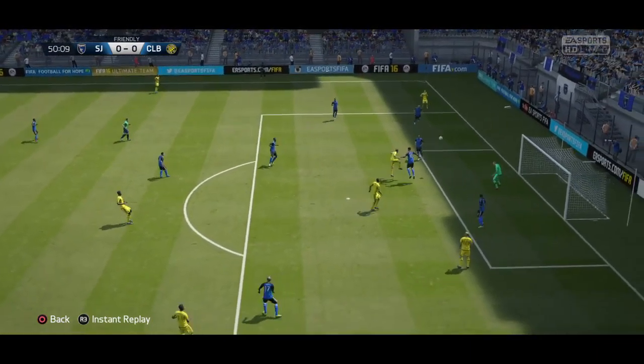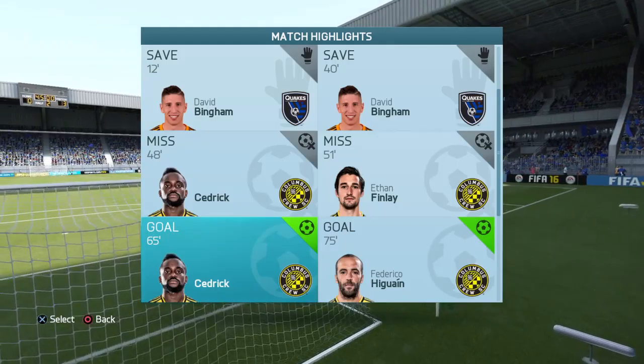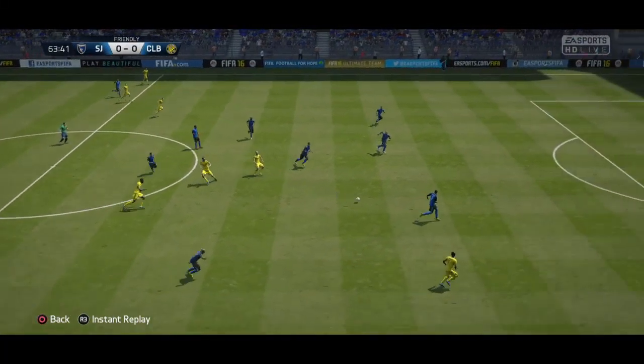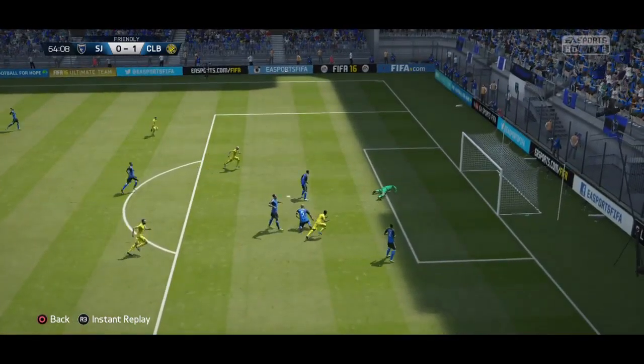Here comes the cross — that is a terrific one. That will help ease the pressure. He might be through. The shot's on! And there it is!